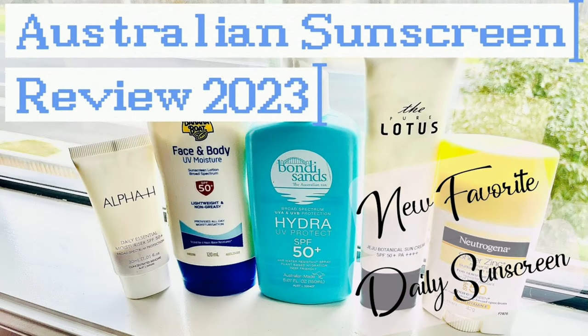Another sunscreen is the Bondi Sands Daily Moisturizing Face SPF 50+ Fragrance-Free Sunscreen Lotion — a classic chemical sunscreen using traditional ingredients that are TGA approved. I reviewed this recently so I'll leave that video link. Worth noting: some bags have a tanning product instead of the sunscreen, which is less relevant for me since I don't tan, but in summer that might be preferable for some of you.